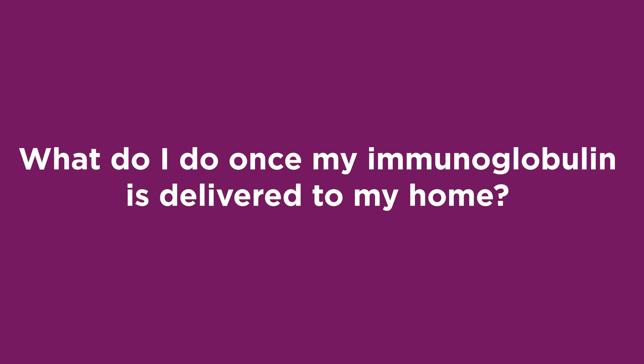What do I do once my immunoglobulin is delivered to my home? All immunoglobulin products for subcutaneous administration come as a liquid. These products are stored in a refrigerator at our pharmacy, but before being infused, the medication needs to reach room temperature. This helps to reduce potential side effects. All deliveries are made at room temperature, and the medication should be stored in an area that has a stable temperature. Do not microwave or heat the medication, as this may cause the immunoglobulin protein to become compromised.